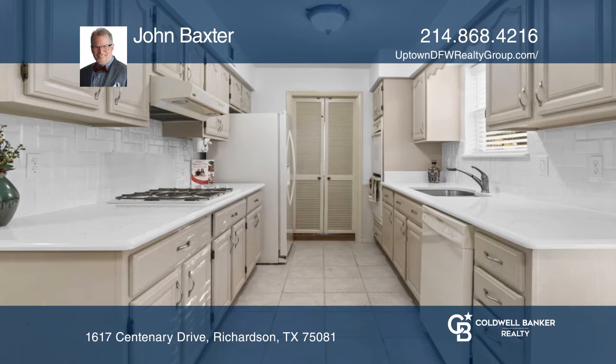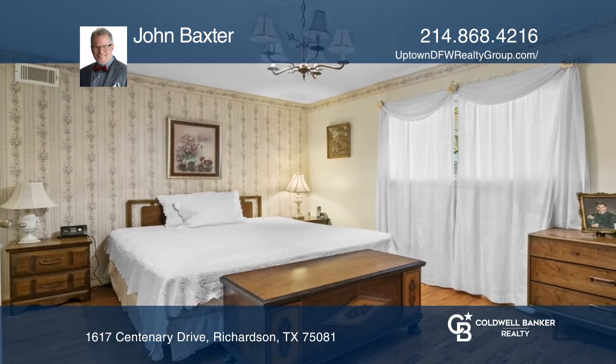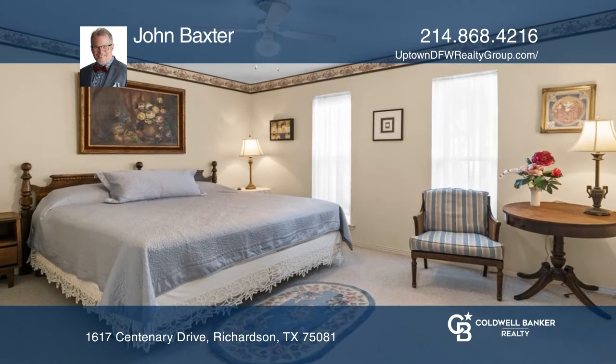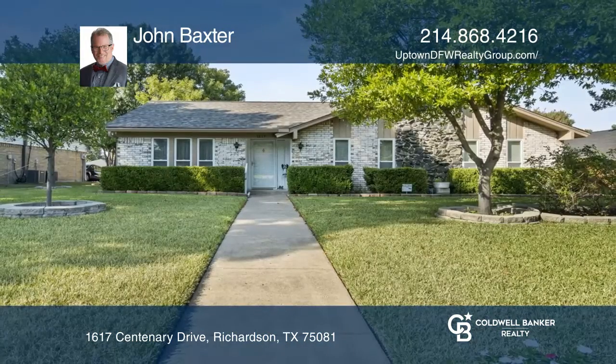There's a spacious living space including a bonus sunroom. In the backyard you'll find your own private oasis with an automated fence and a gazebo surrounded by a garden. Come see your new home today with John Baxter.